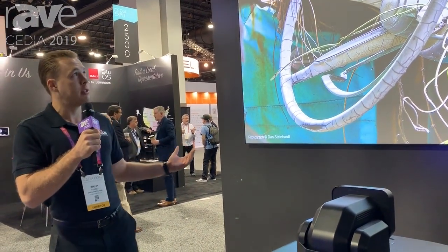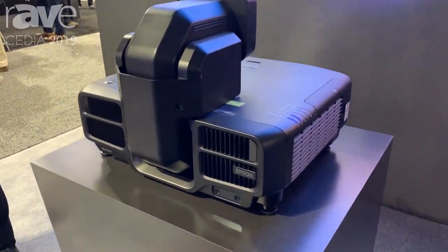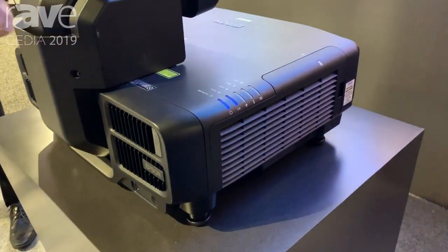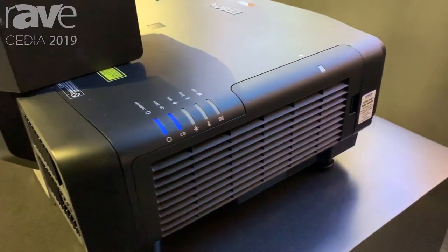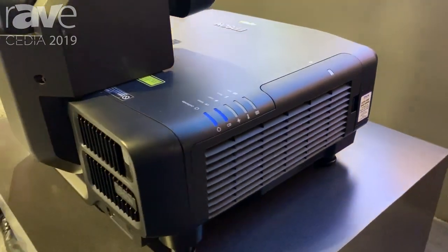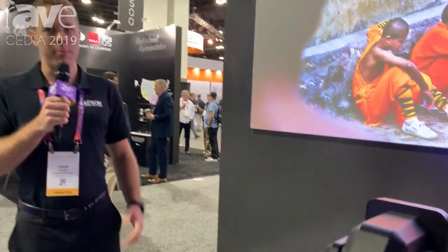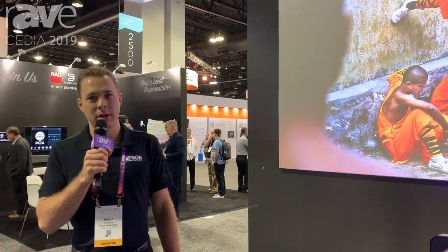Right now we're projecting on a 130 inch screen, and this could go all the way up to potentially a thousand inches with a longer throw lens, depending on the application. We have information on this line and all of our other commercial projectors at epson.com.